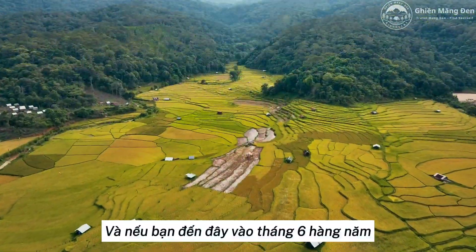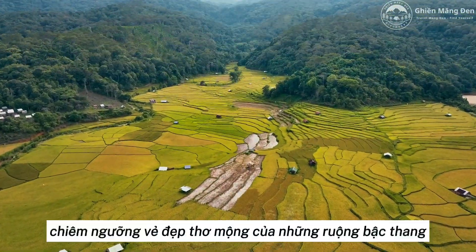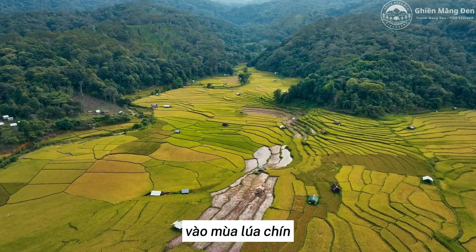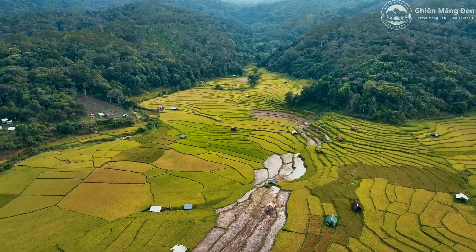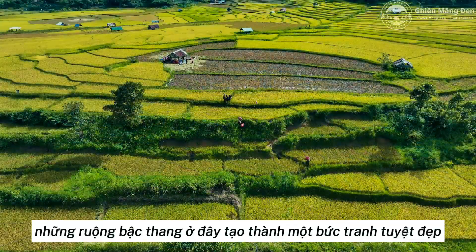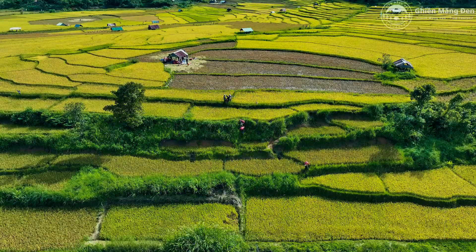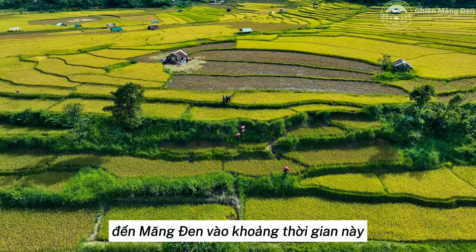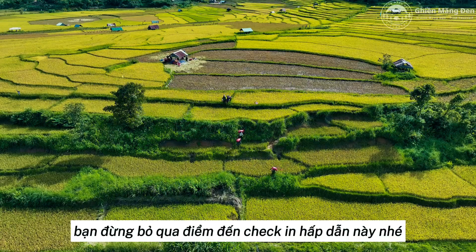If you come here every June, you will have the opportunity to admire the poetic beauty of the terraced fields in the ripe rice season. Along with Kan Terang Suspension Bridge, the terraced fields here form a beautiful picture. So if you have the opportunity to come to Meng Den around this time, do not miss this attractive check-in destination.